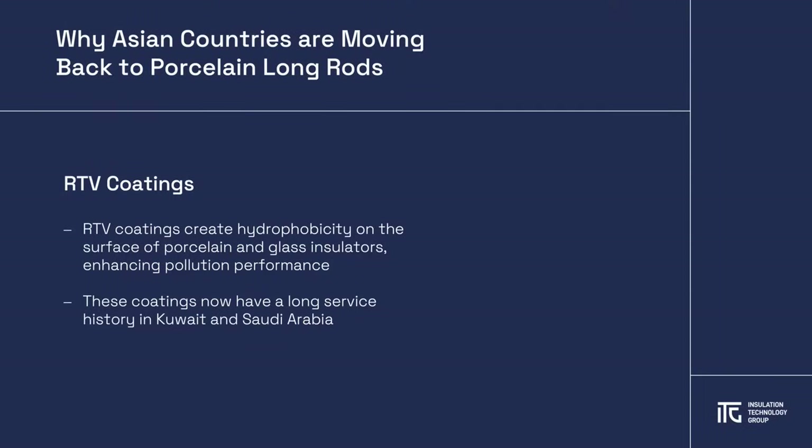The decision to switch back to porcelain was also supported by the widespread availability of RTV coatings, which at that time originally were not fully available. Today, there is a big service experience with RTV coatings in surrounding countries like Kuwait and Saudi Arabia, where for 15 years excellent pollution performance was experienced.